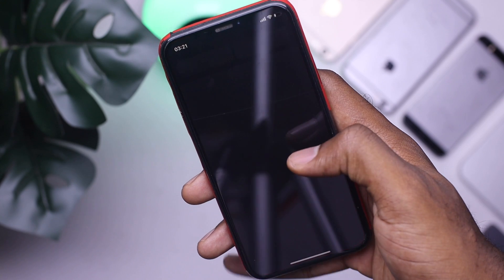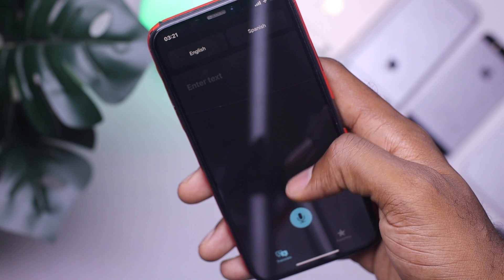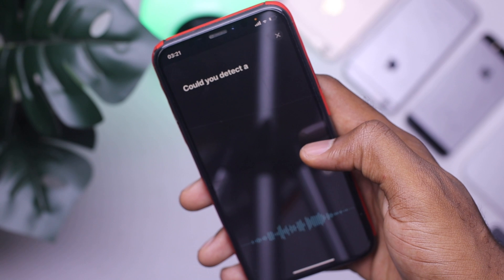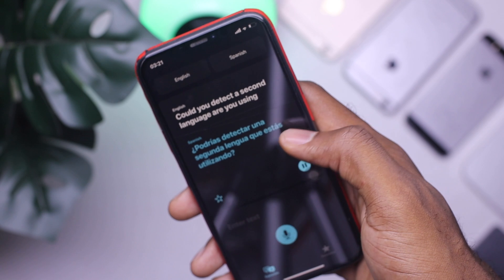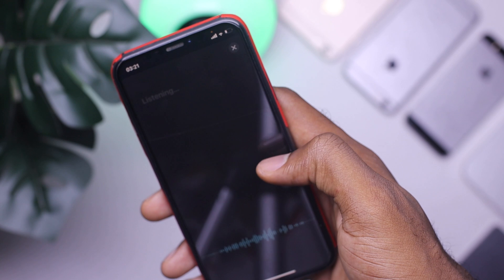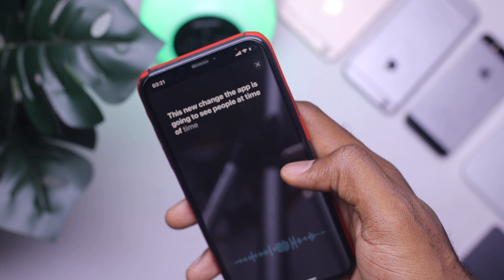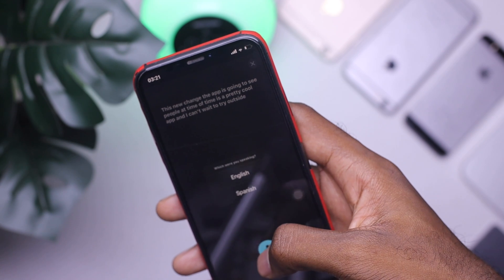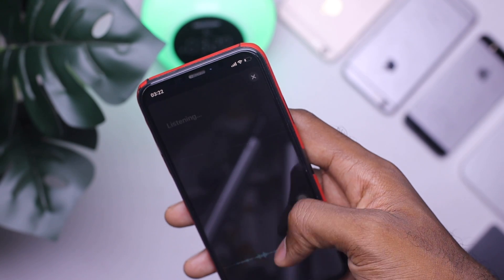At number 8, we have the new translate feature. This comes with a new application that allows you to translate what you're saying directly to voice. You select a language like Spanish, the app detects the language you're using and outputs it in your selected language. This is going to save a lot of people in situations where they don't know what to say. This new translate app is really cool and I can't wait to try it outside.